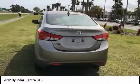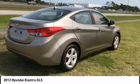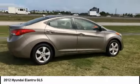Driver airbag, power steering, adjustable steering wheel, four-wheel disc brakes, cruise control.